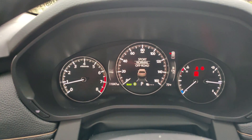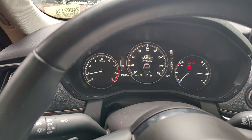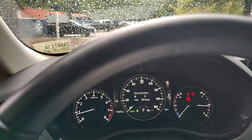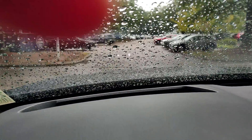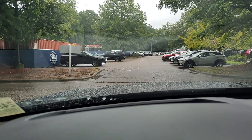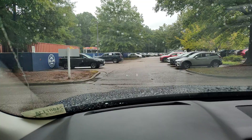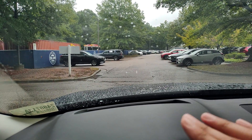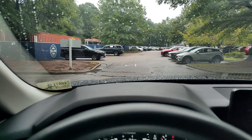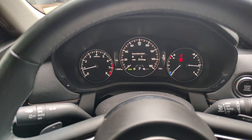You also get a towing mode on this vehicle — it's rated for 5,000 pound towing capacity. You do get a heads-up display; you can see that zero up there projected into the windscreen. If you're using the navigation of the car or your phone it will also be displayed in the active driving display, as well as your blind spot monitor and your lane assist.